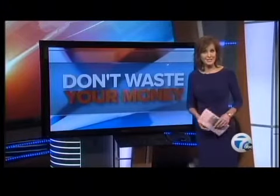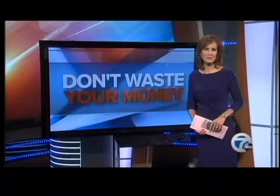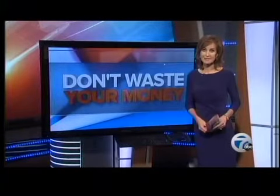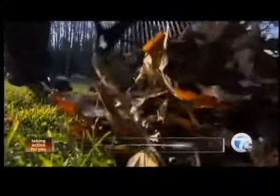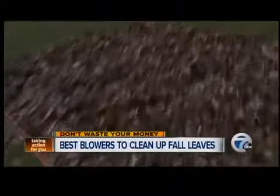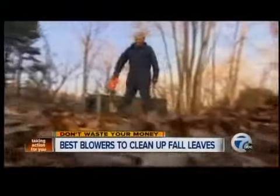Fall is here and with it, falling leaves. So in tonight's Tuesday's test, we're finding the leaf blowers that can save you the most work and the most money. Tired of raking leaves? Experts at Consumer Reports found the best leaf blowers let you sweep them away with ease.